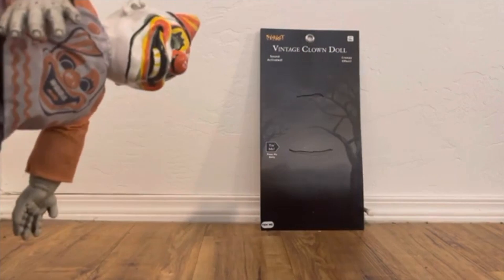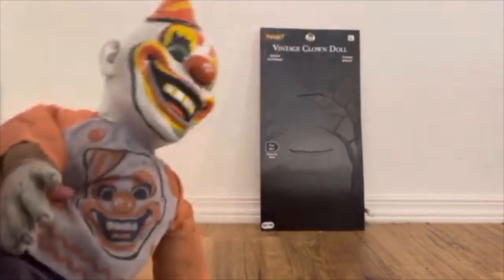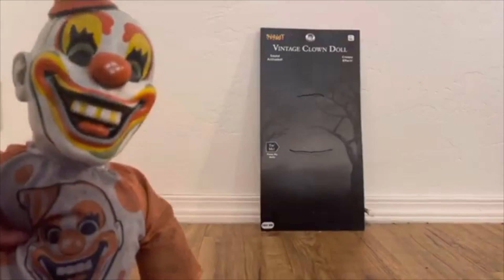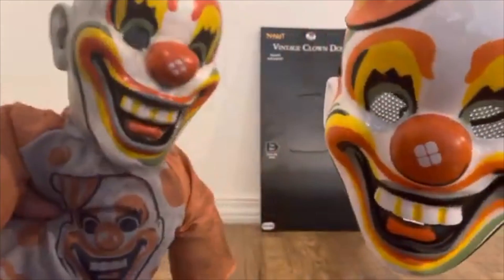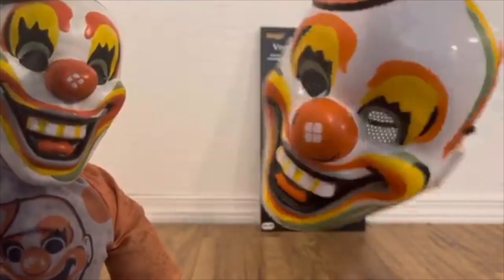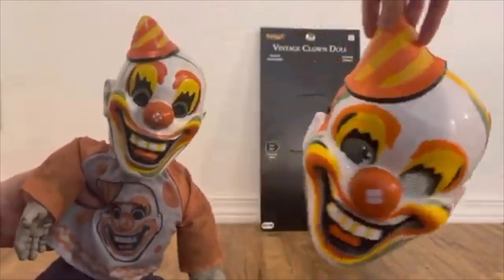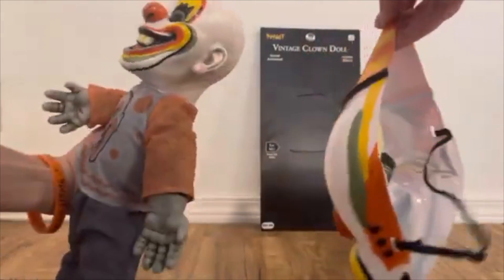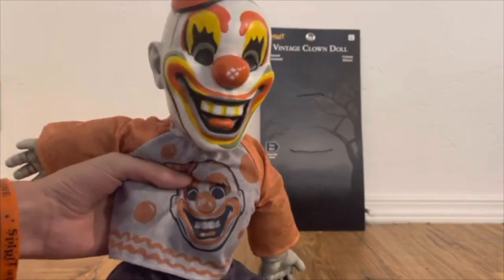This is also based off the vintage clown mask that Spirit Halloween sold last year and this year. It's made by Seasonal Visions International — both of them are. Here's the mask right here — I actually bought it earlier this year because I wanted to have it when I got this guy. It did return this year so you can still get one. As you can see, it looks pretty much identical — there are some differences but it's pretty much a similar sculpt, and I think that's really cool.